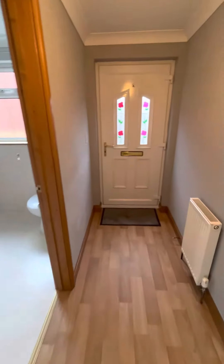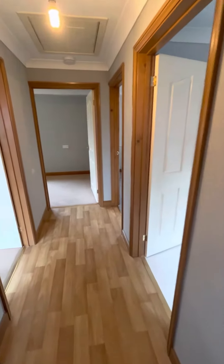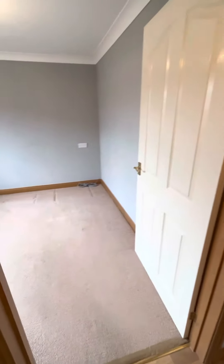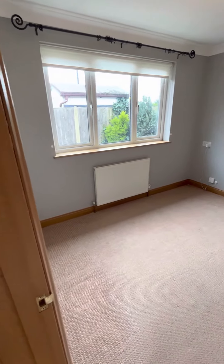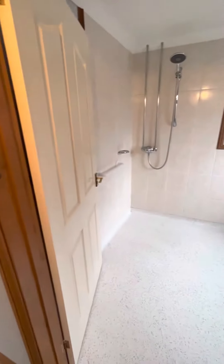Here we have the two-bedroom detached bungalow just off St Julian Road in Cayster — a very well presented bungalow. The smaller bedroom is to the left-hand side as you enter, with the wet room adjacent to that.